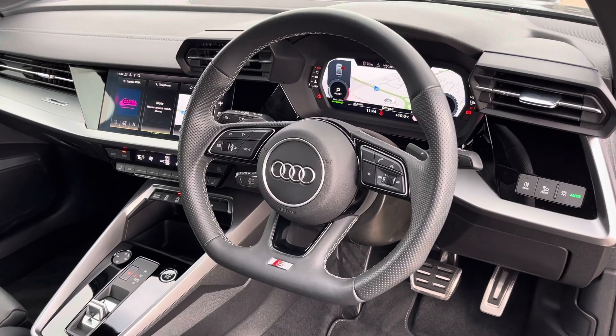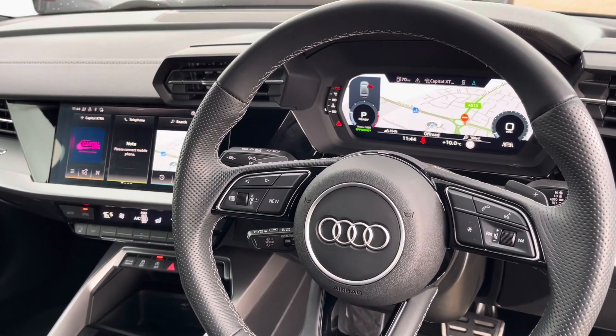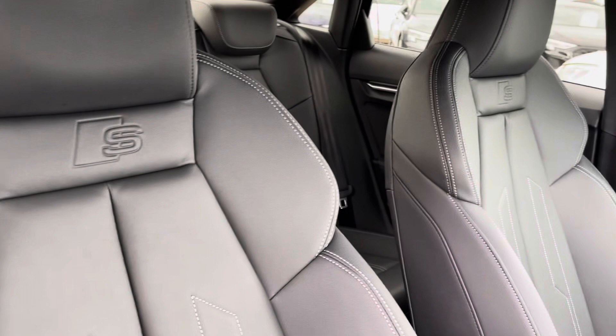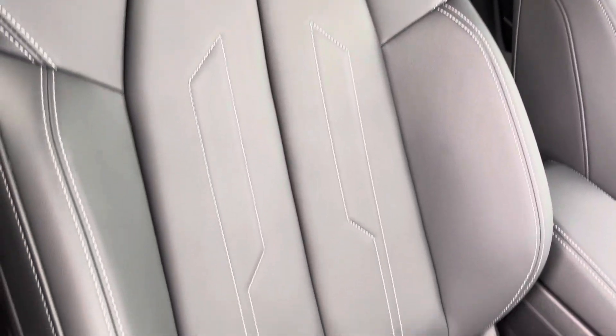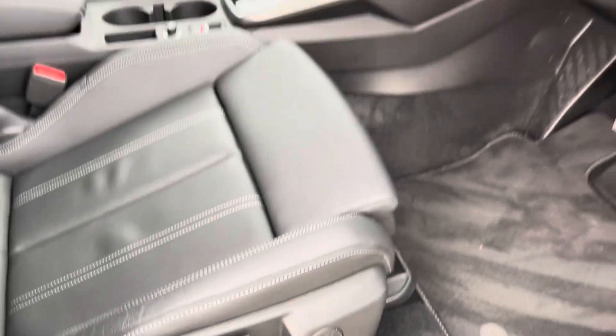In the front we have the flat bottom S-line multifunction leather steering wheel with the Audi virtual cockpit behind, central touch screen display, as well as dual zone climate control. Both front seats are sport seats with the S badge embossed at the top, and are manually adjustable with 4-way electric lumbar support, so finding your perfect driving position has never been easier.